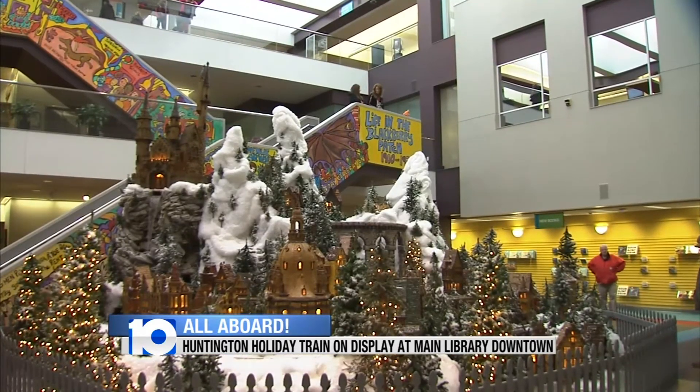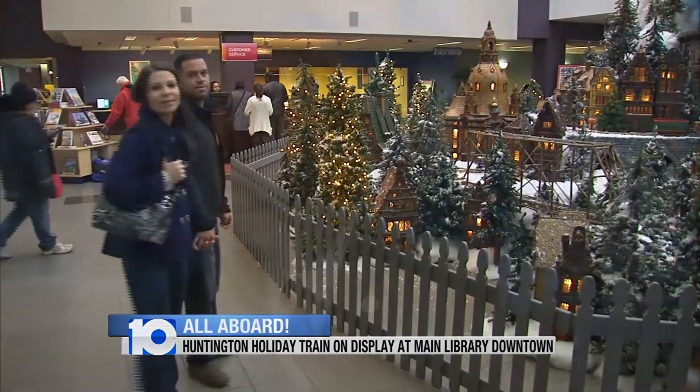On display now through January 3rd. In Columbus, Jessa Goddard, 10TV News. The Huntington holiday train is free and open to the public during regular business hours at the main library on Grant Avenue in downtown Columbus.